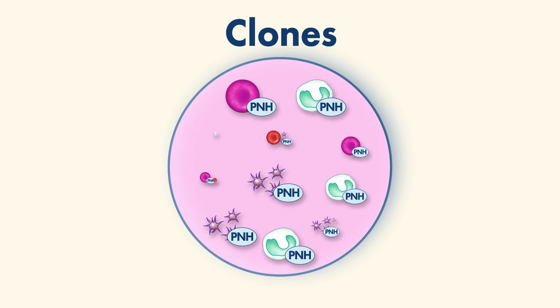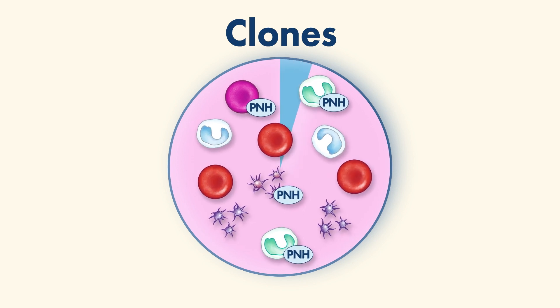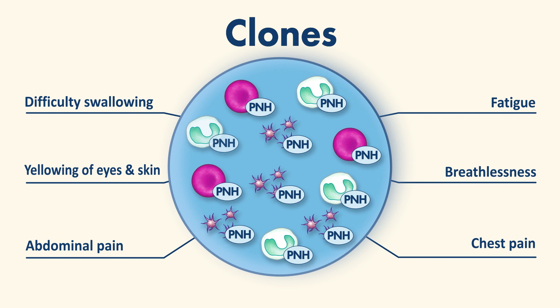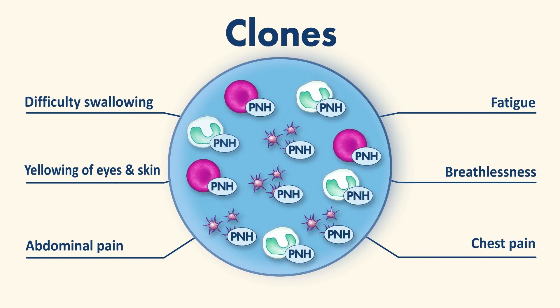We all have some PNH clones and the proportion can range from 1% to 100% of your blood cells. But if you have symptoms, it's because you have more than most people and sometimes a lot more.